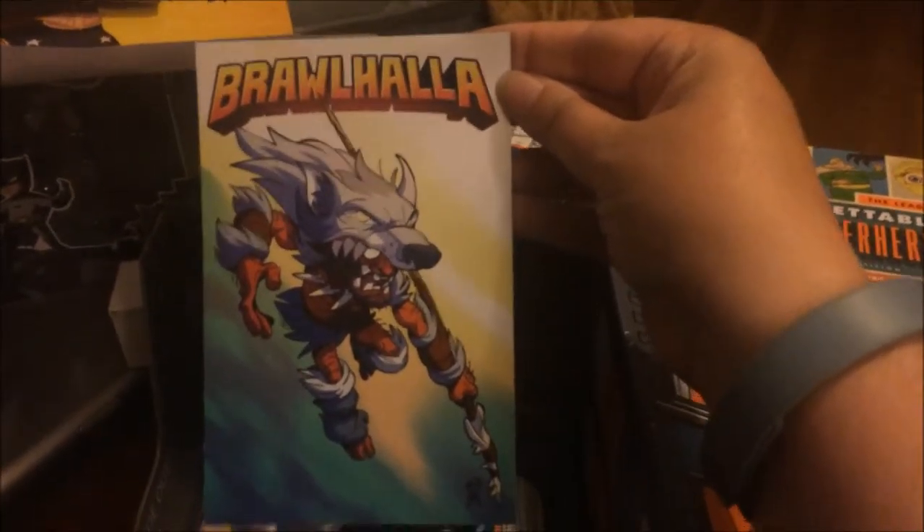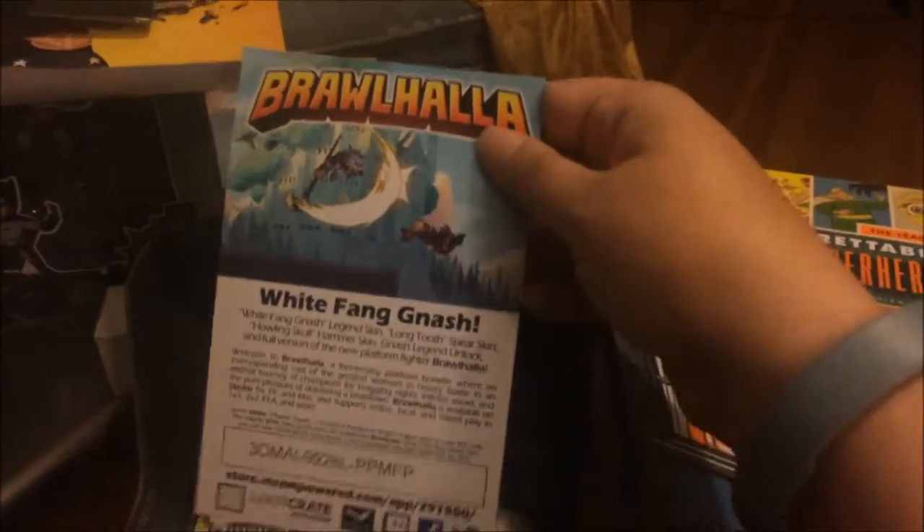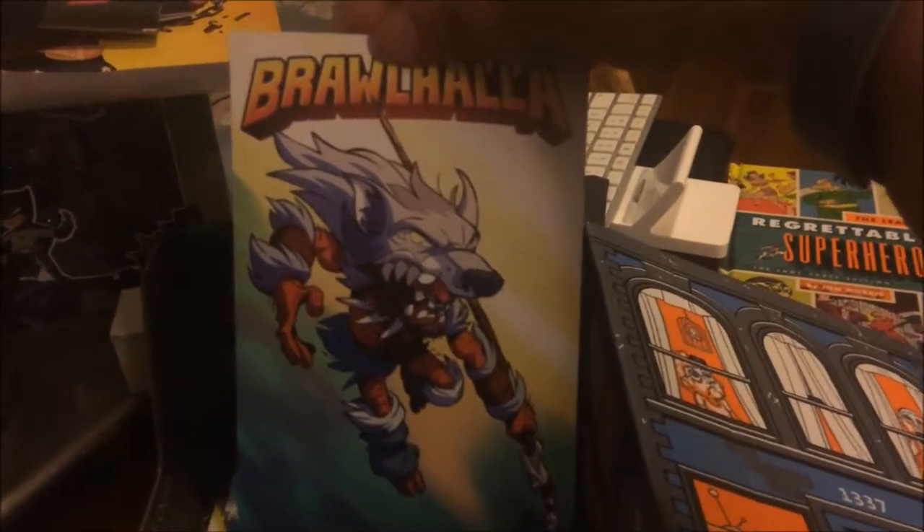We have a Brawlhalla — whatever that is — which looks like something from White Fang Nash. It is a Steam game with a little Steam code, so we can go ahead and try to play that game. Sorg's into the Steam stuff, so I'll probably let him have that so he has at least one thing out of this crate.